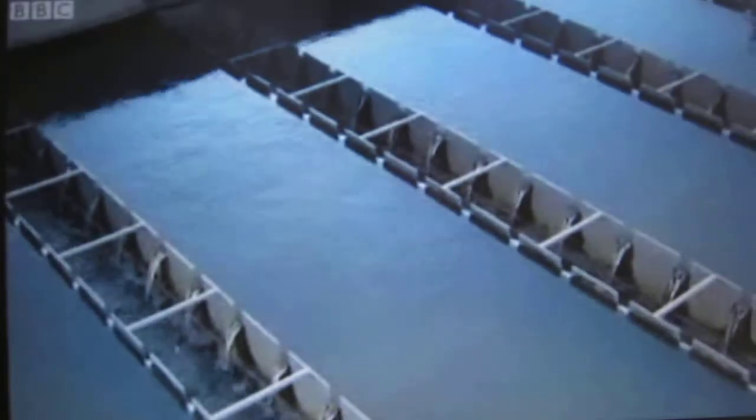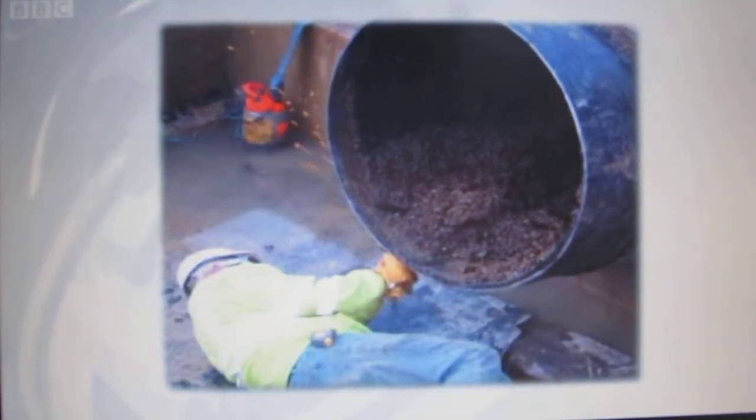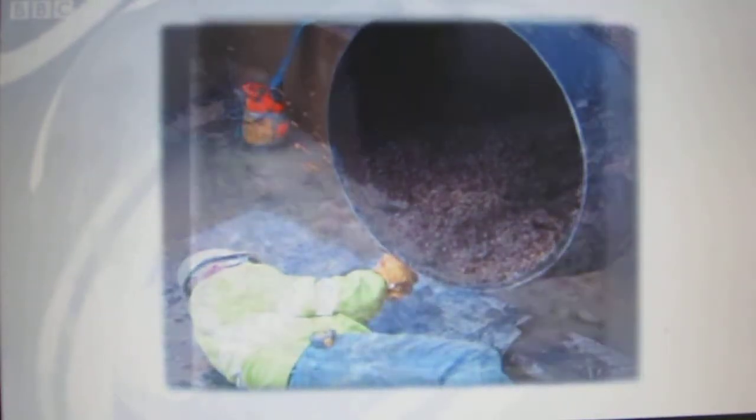The repair bill for boat owners can run into hundreds of pounds, but that's nothing compared to the costs incurred by Anglian Water. At the firm's water treatment plants, mussels clog up the pipes, costing the company half a million pounds a year.